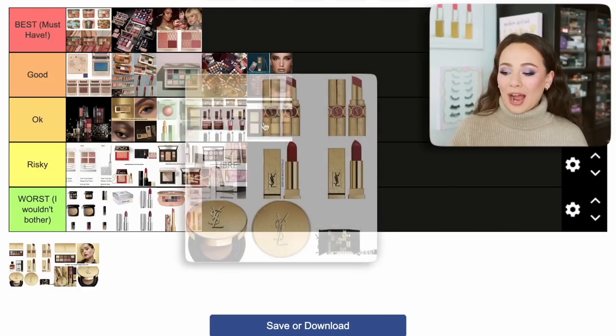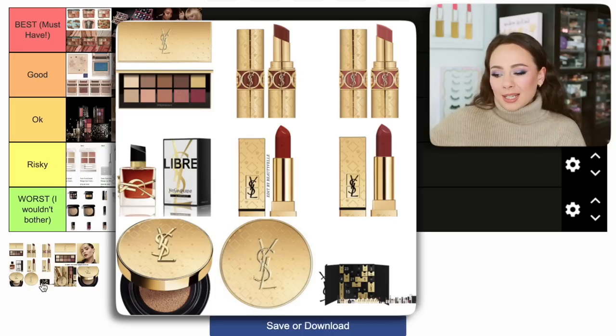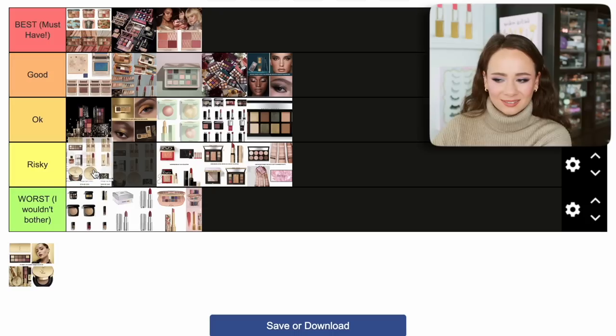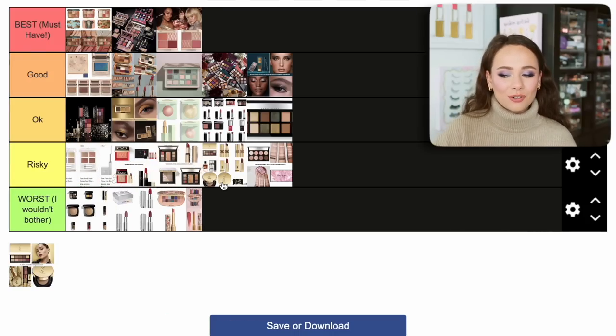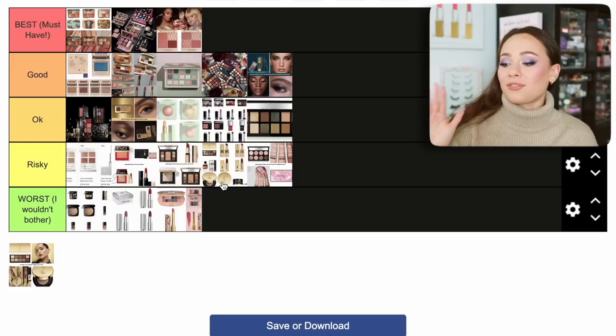The last collection is from YSL — I want to love this brand so much, and I do have products from the brand I really love, but this collection just doesn't inspire me. It's prettier than the Chanel. I've never gotten the courage to purchase a YSL eyeshadow palette because they are very pricey and the color story does not inspire me. The lipsticks are great quality but you can get them any time of year. I haven't heard great things about the eyeshadow formula, so I'm placing it in risky.